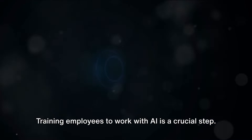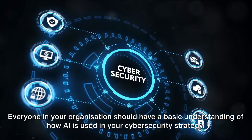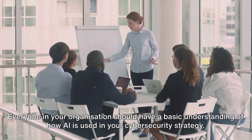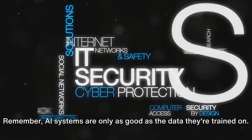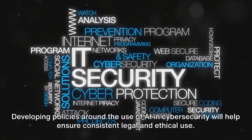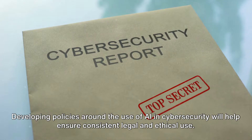Training employees to work with AI is a crucial step. Everyone in your organization should have a basic understanding of how AI is used in your cyber security strategy. Equally important is managing your data effectively. Remember, AI systems are only as good as the data they're trained on.